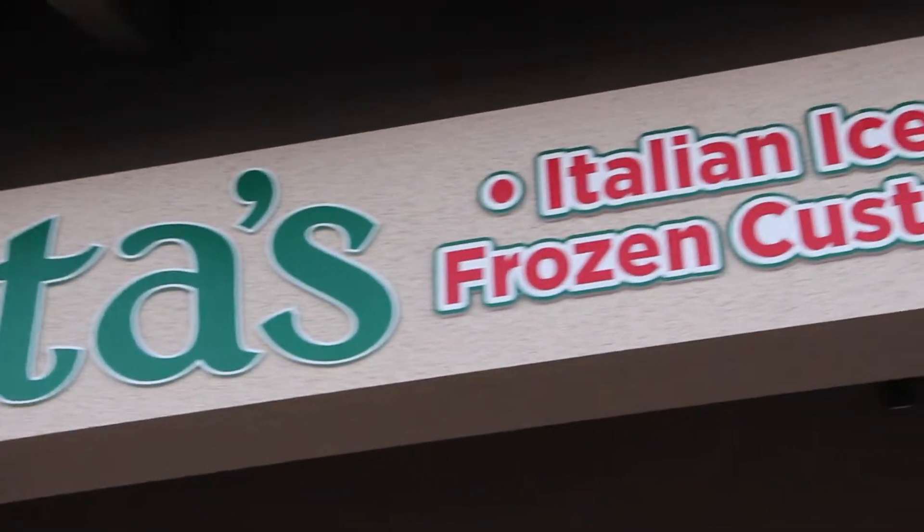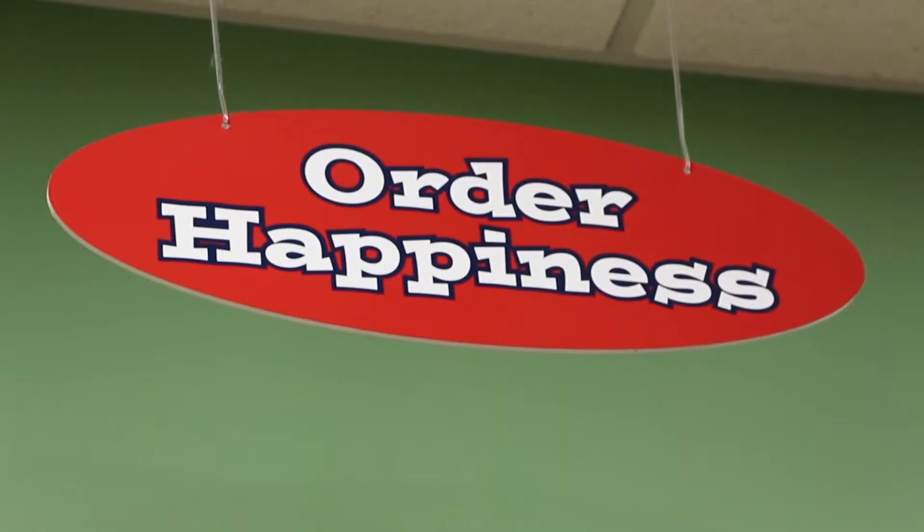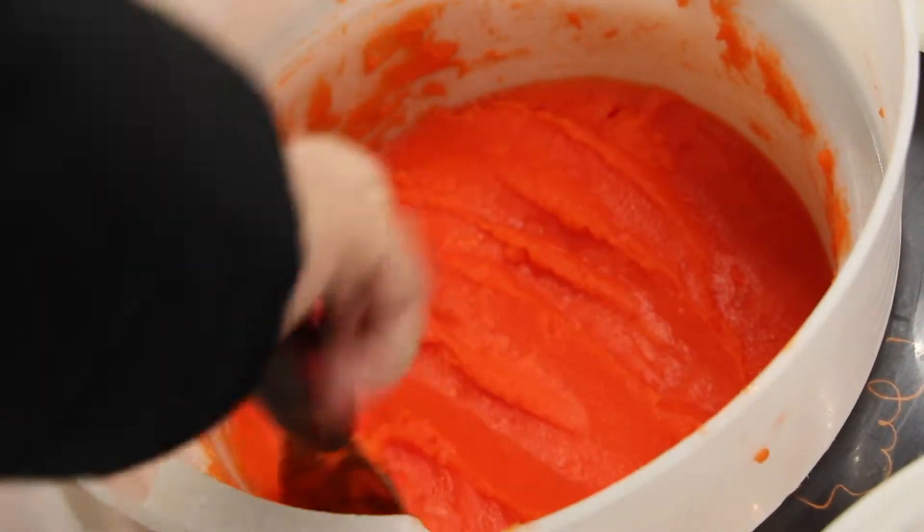Looking for a sweet treat to cool you down on a hot day? Rita's is the place to go. Rita's is known for their Italian ice, which is finely shredded to obtain a smooth texture.